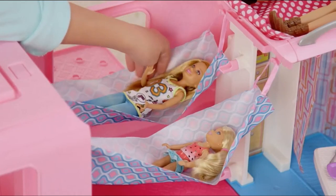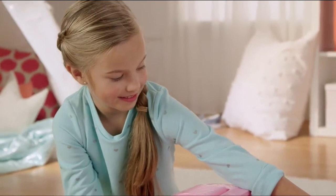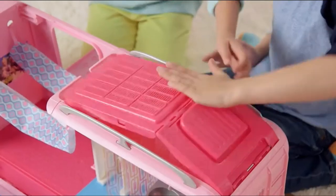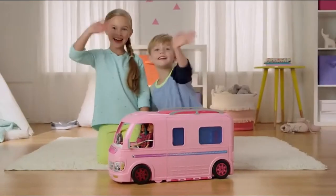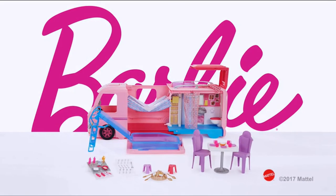Goodnight. We're done playing, let's close it up. That was fun playing with it. Bye guys! Dolls each sold separately.